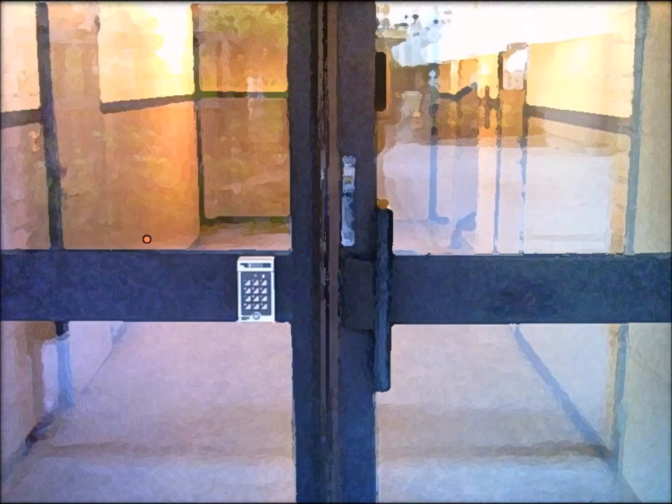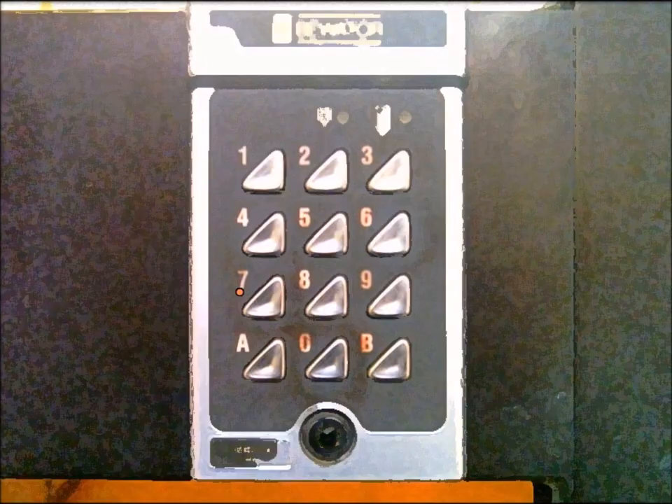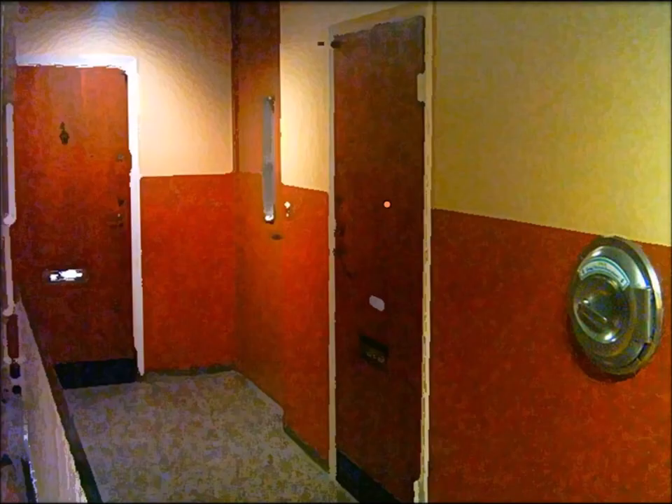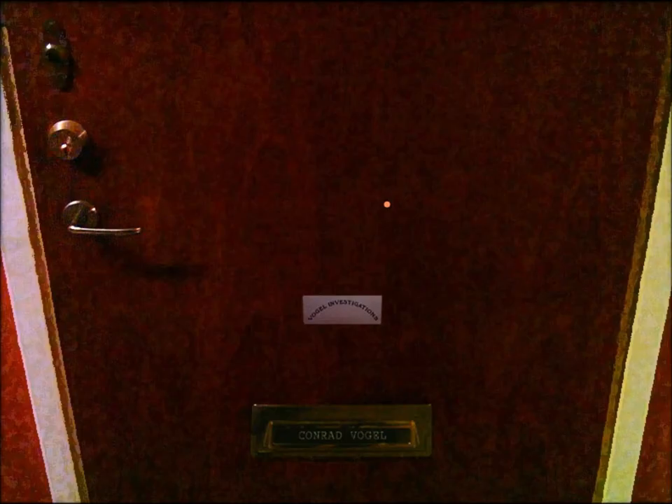Now for Conrad's apartment. According to the refrigerator at home, the code is 1958. Let's go up here. I have no key - it's locked and we have no key, but we can open up the mail slot. The puzzle is to use the steel wire on the ring from the bathroom at home, use those two items together to get a ring with wire, and you use that to get inside the apartment. You have to use it on the open mail slot.